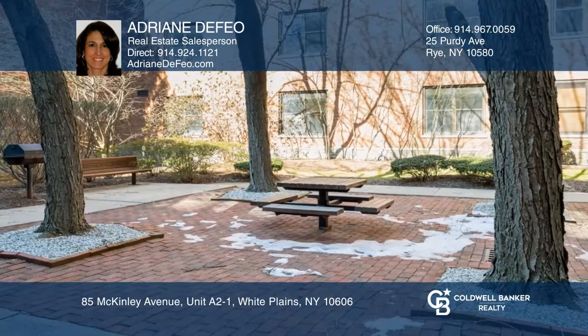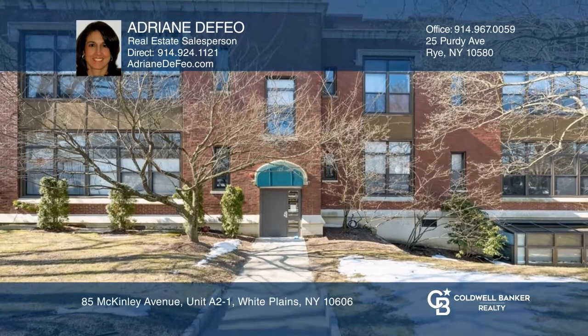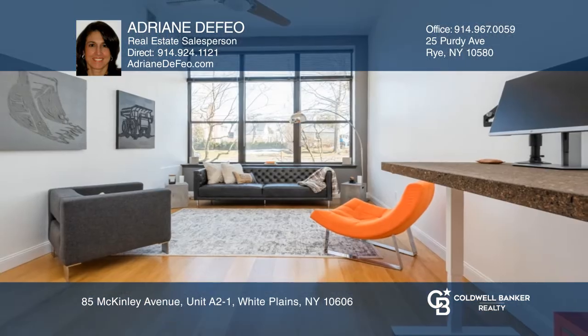The ensuite bedroom is complete with a walk-in closet. Enjoy all the great building amenities close to downtown White Plains. Adrian DeFeo has the keys — call today.